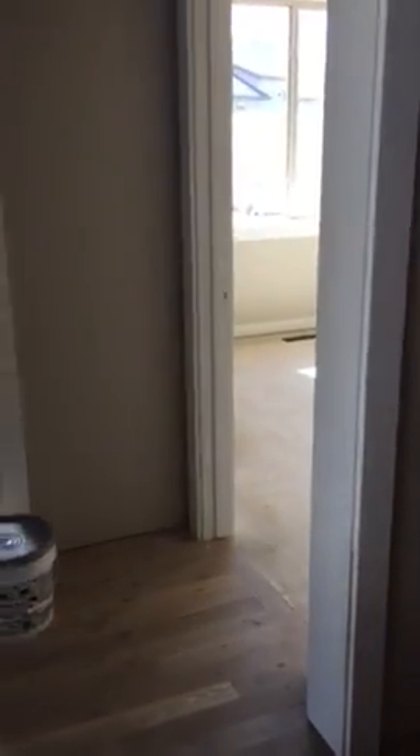When you're walking in, you have your little entryway here. Put a little bench in there. First bedroom off to the right.